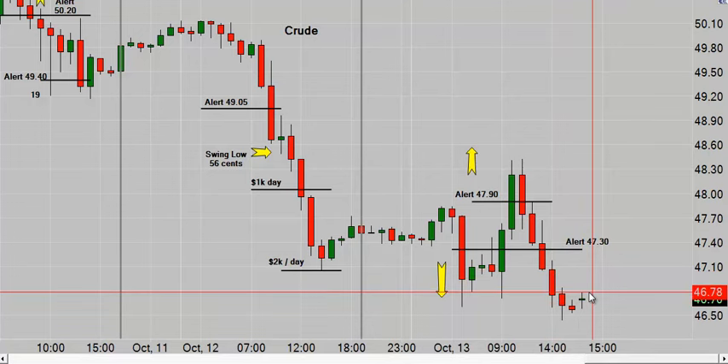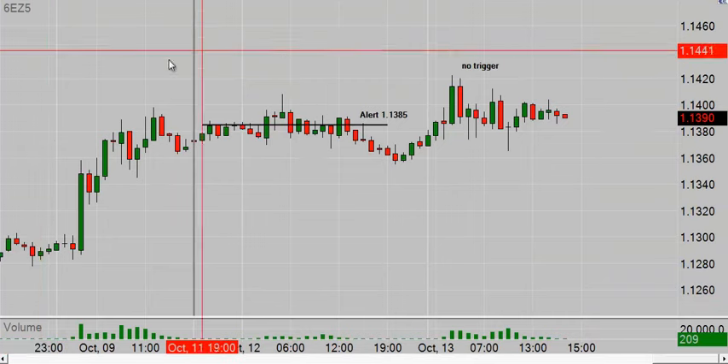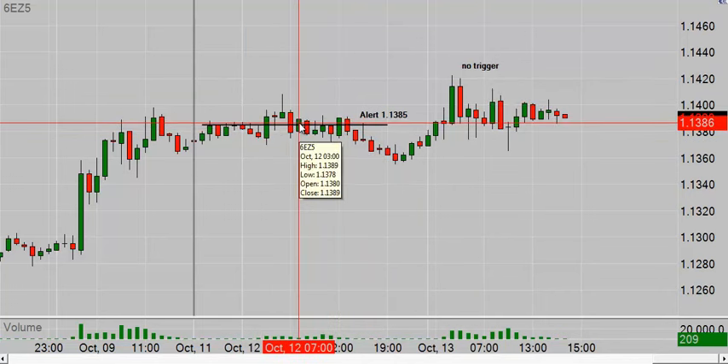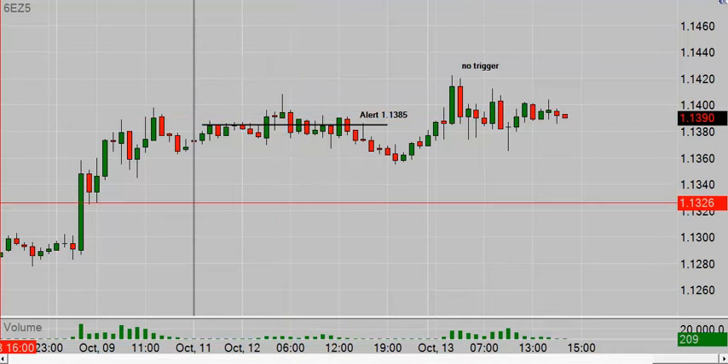The euro has been kind of flat today. Yesterday we had some movement — we said to be long above 1.1385 and we actually got up to 1.1408. If the euro doesn't perk up pretty quick, I may switch it out for something different.